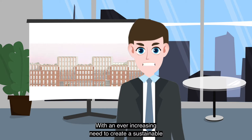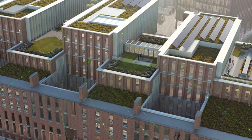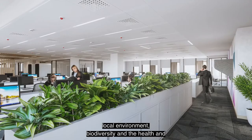With an ever-increasing need to create a sustainable environment for our customers, communities and each other, it's important our actions reflect our purpose as an organisation to create a brighter future. We have designed Fitzwilliam 27 to be a world-class sustainable workplace with direct benefits for the local environment, biodiversity and the health and wellbeing of people who will work there.